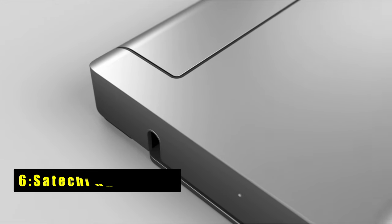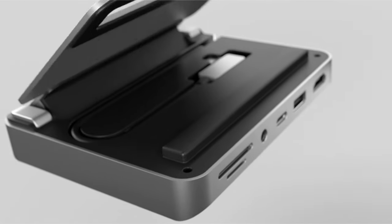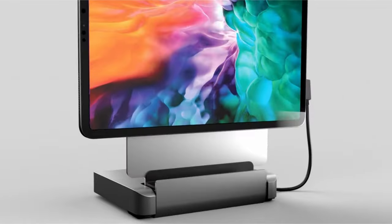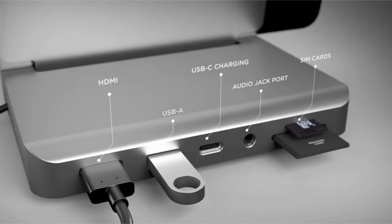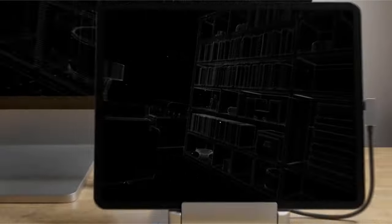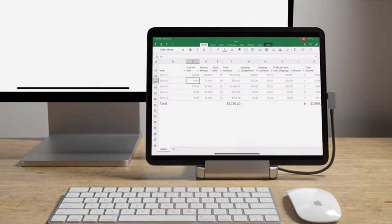At number 6 is the Satechi USB-C Hub, the ultimate accessory for the iPad Pro 11 and 13-inches in 2024, transforming your device into a fully functional workstation wherever you go. With its 2-in-1 design, it offers a 6-in-1 USB-C Hub including USB-C PD charging, 4K HDMI display output, USB-A data port, microSD card readers, and an audio jack port, all via a built-in USB-C cable.